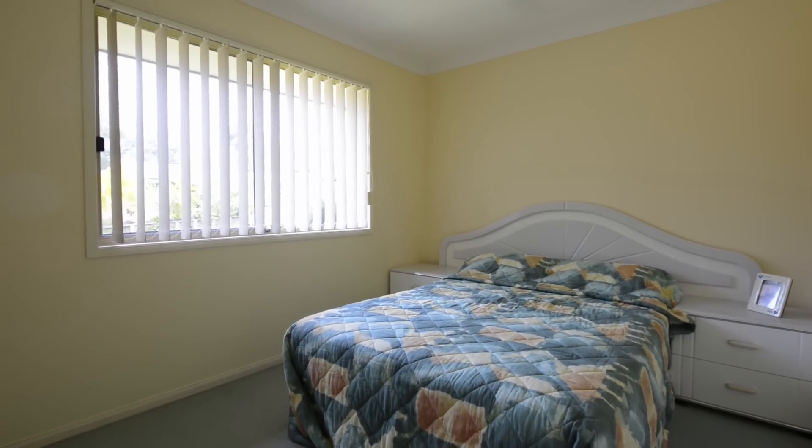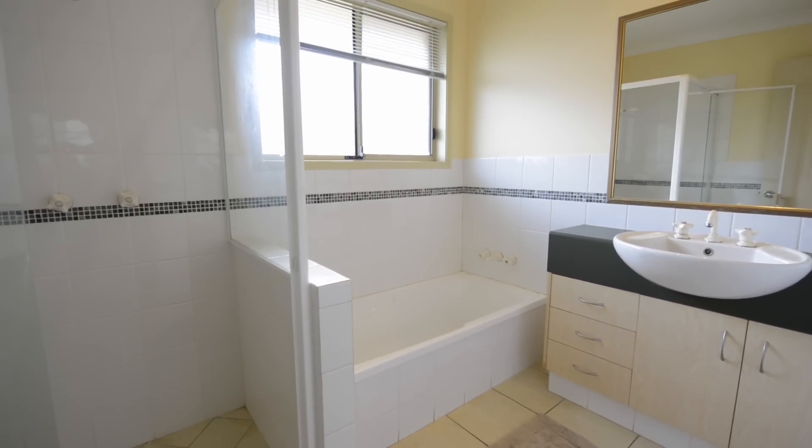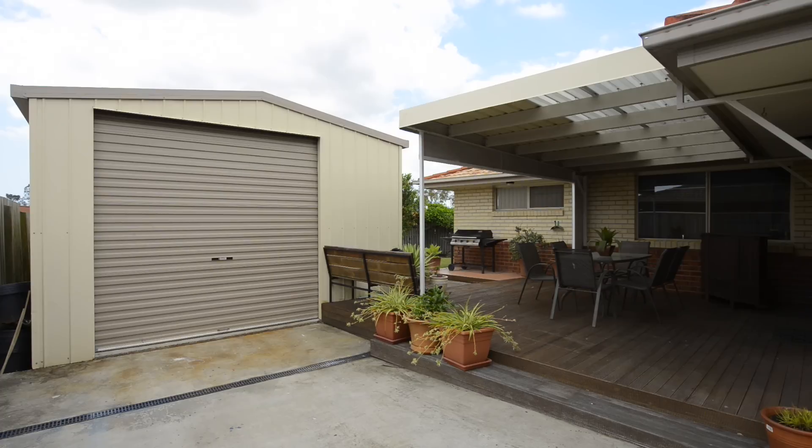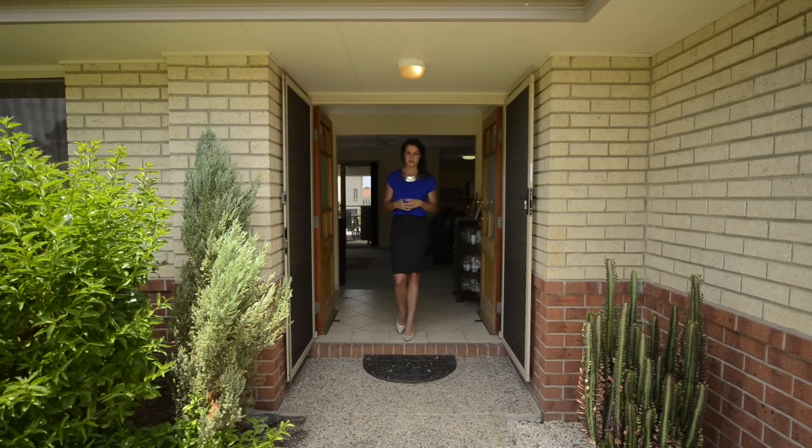In addition to this, the home also has all your standard features such as reverse cycle air conditioning, ceiling fans throughout, a separate laundry, and a double lock-up garage. Open every weekend for inspection.